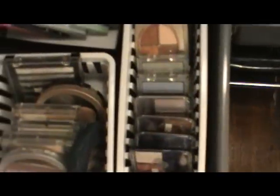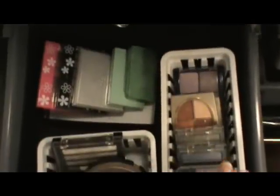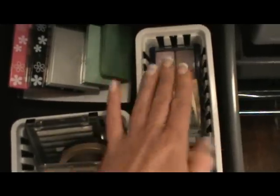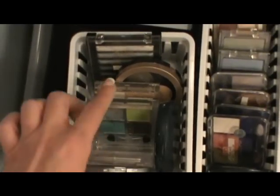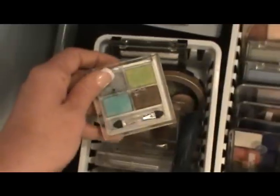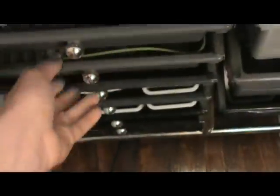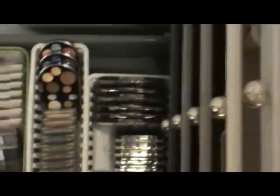This drawer has my drugstore eye cosmetics — Rimmel, CoverGirl, Almay, L'Oreal, Maybelline, Ulta, and some Wet & Wild palettes I really like. I also have Icing, Sally Hansen, Milani, and Avon in here.